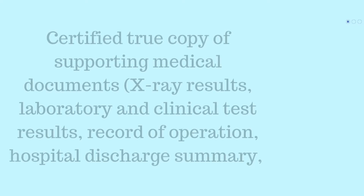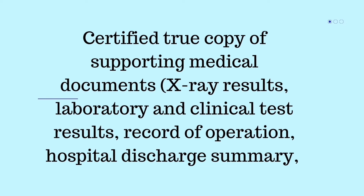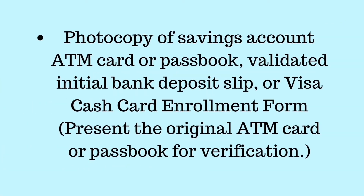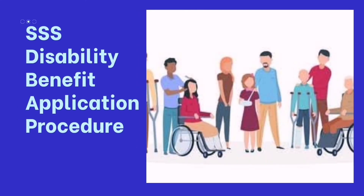You will also need certified true copies of supporting medical documents such as X-ray results, laboratory and clinical test results, records of operation, hospital discharge summary, etc., as well as a photocopy of your savings account ATM card or passbook for verification.